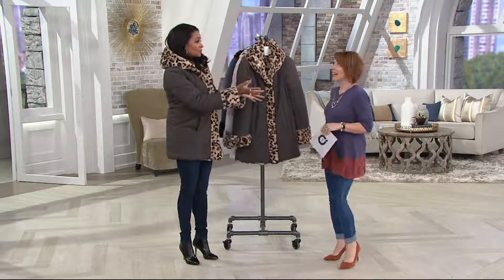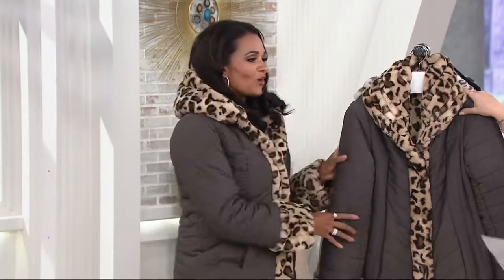How fun is that — you saw the coat on that side, gorgeous, full leopard print. And then on this side, you have this amazing water-resistant fabric, and the leopard print is next to your body. That faux fur is so soft. Beautiful.